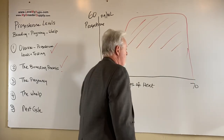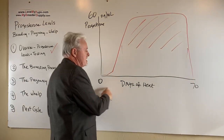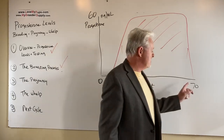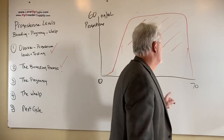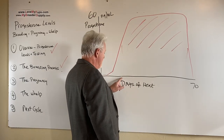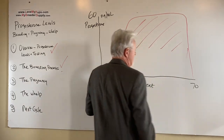How long does pregnancy last? It's typically about 70 days from when you saw the first signs of blood until the puppies are here. About 61 days from AI, because you're AI-ing about day 11 before puppies arrive.